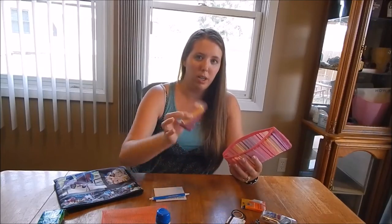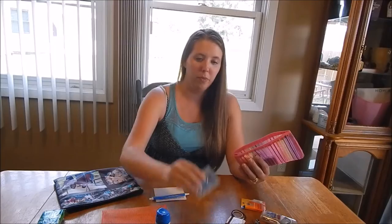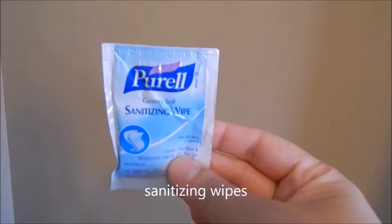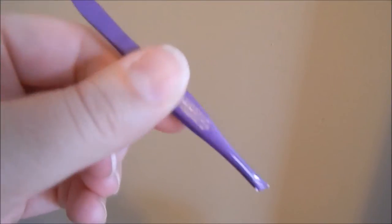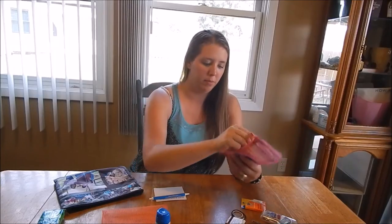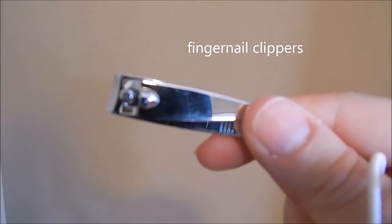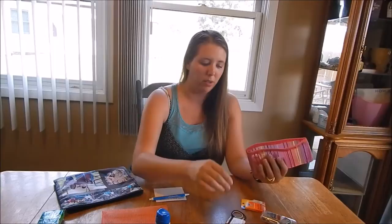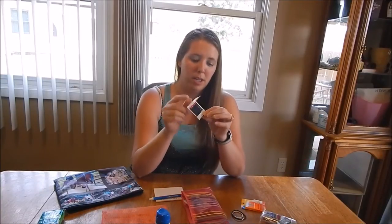Of course, you need to have your band-aids, sanitizing wipes, tweezers, blunters, and nail clippers. You never know when you might need those. Also, I like to have matches.